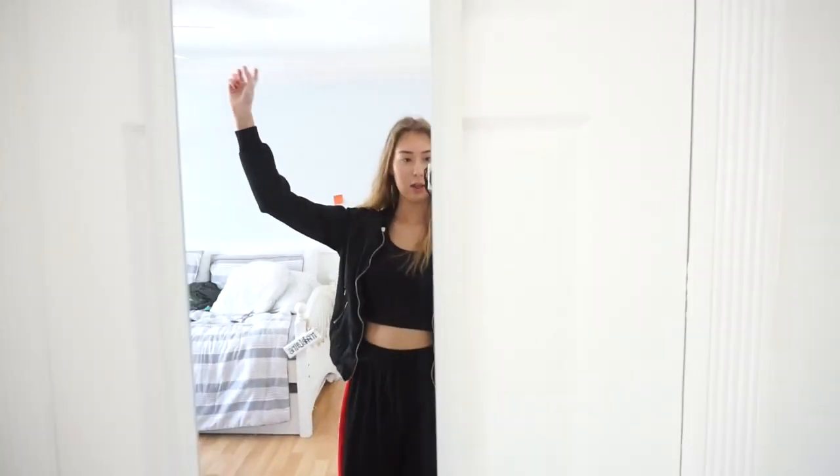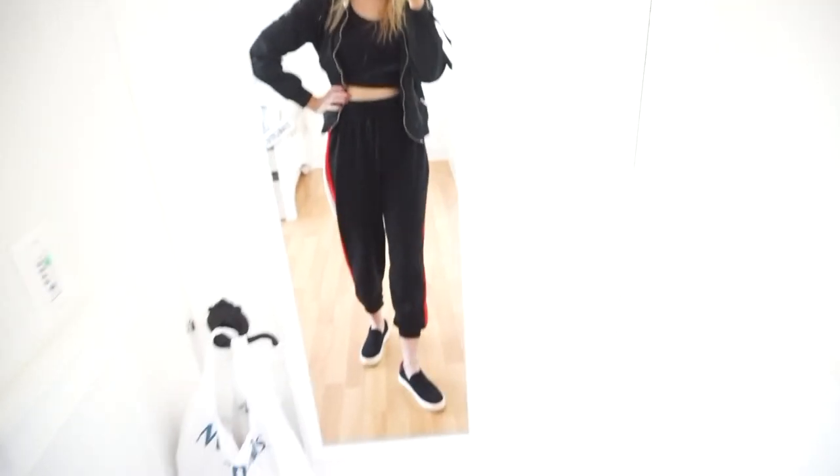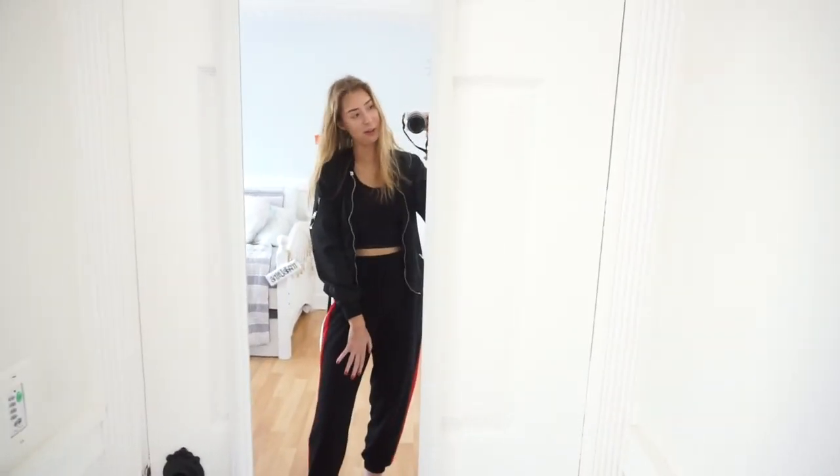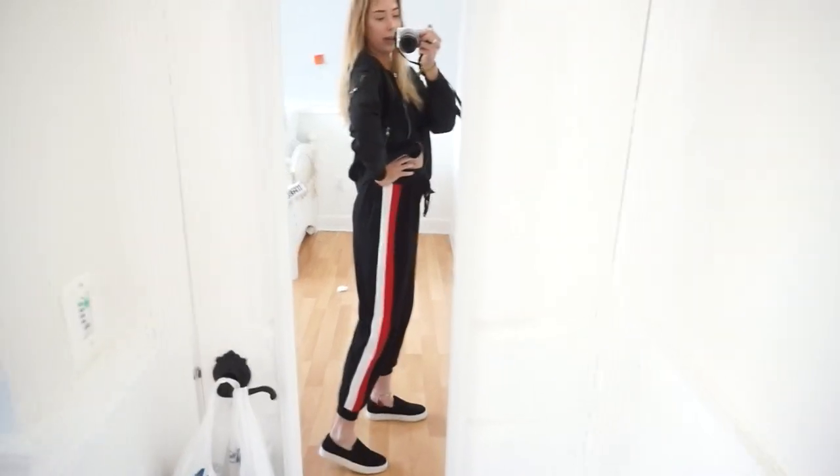This is sweatpants look number one. You can still look really cute while being comfortable in sweatpants — you just have to know what to wear it with. I wore all black because I thought since I had the red stripe on the pants, it would be too much if I wore different colors.